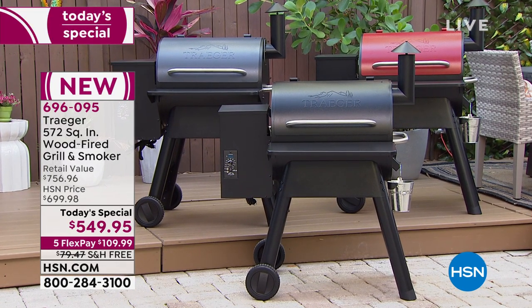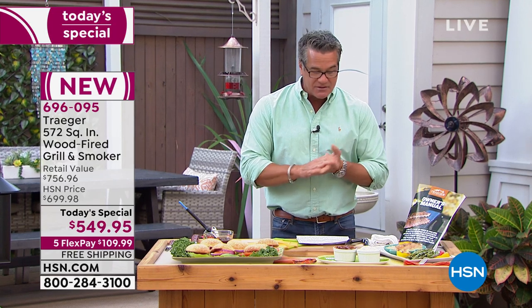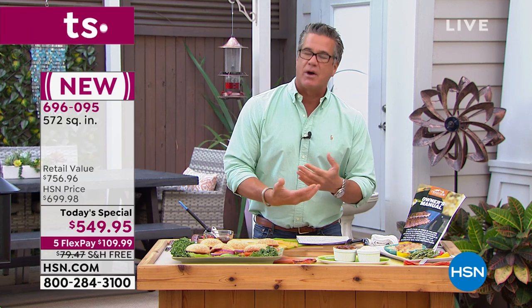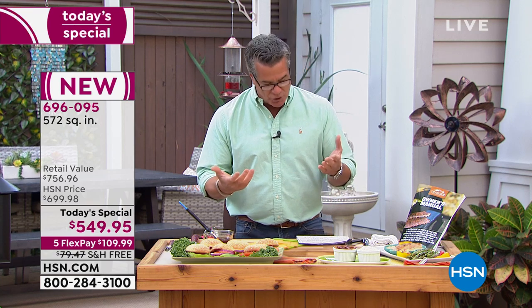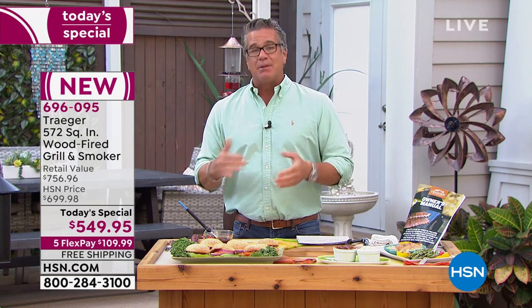This is the 572 square inch model — bigger and a better deal than we did last year. You get Traeger's quality and reputation built in, plus a full digital thermostat control. When you're cooking and smoking, you've got to maintain a certain temperature to get the tenderness right — this gives you accurate temperature control. You also get a three-year warranty, plus 90 days from HSN and our sister station QVC to try out the product.